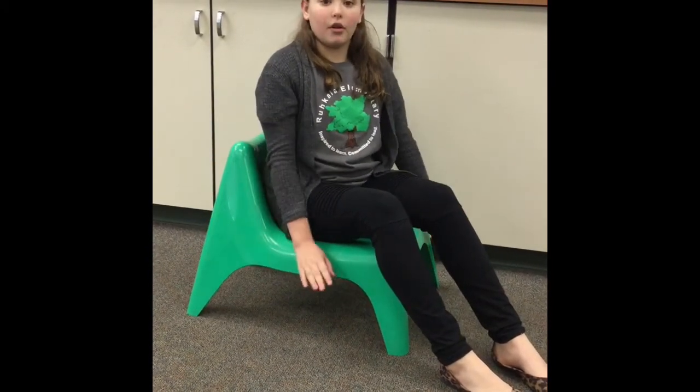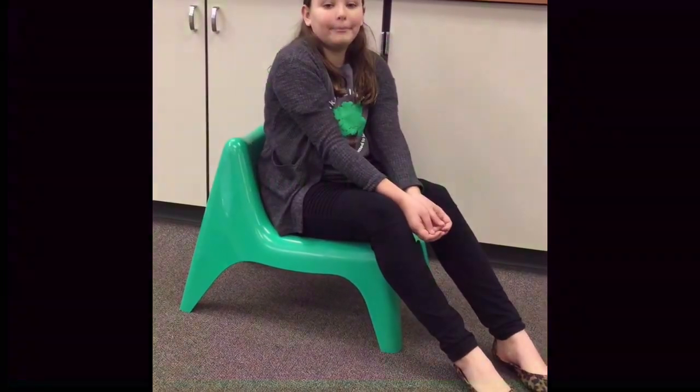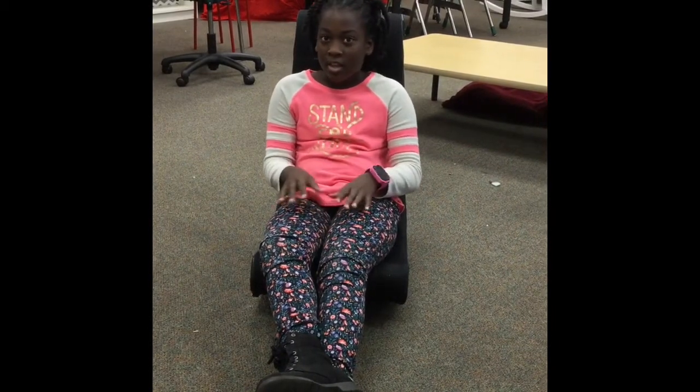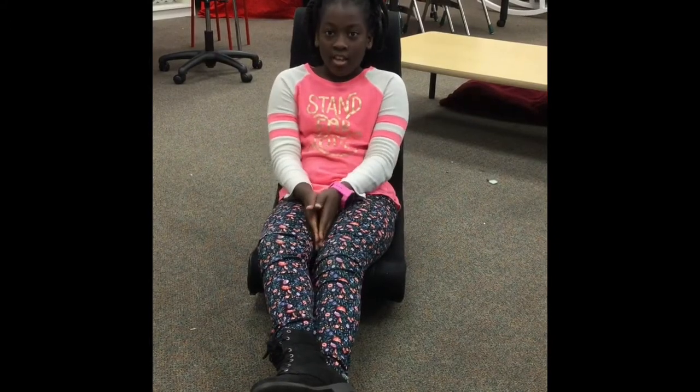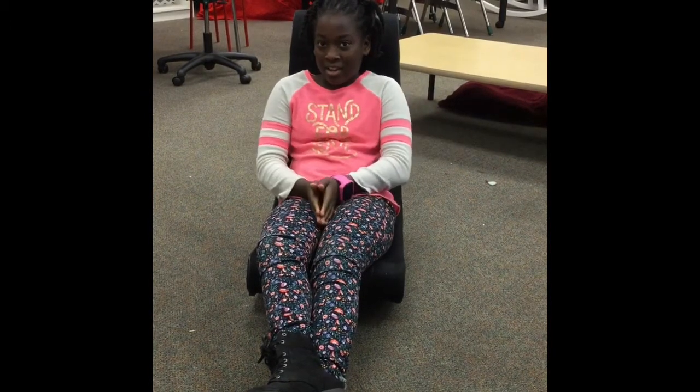If you like being close to the ground and having some space, then this is the perfect chair for you. So why do you prefer the rocker on the floor? Well, I prefer it because it's really comfortable and it's soft when you lean on it. And when you go back it helps my back, because sometimes I get a cramp inside a regular chair.